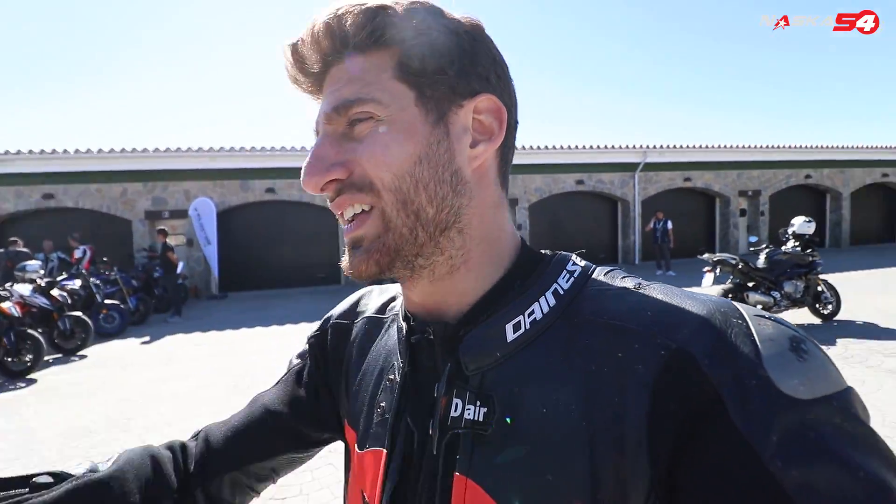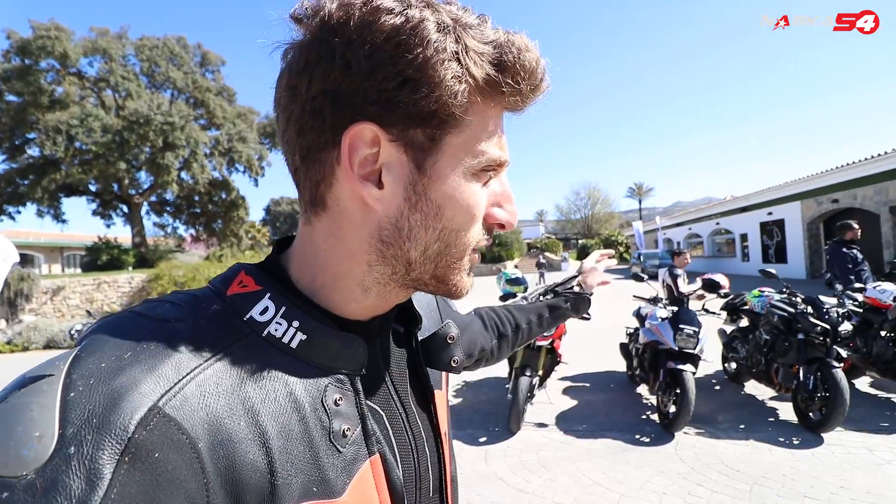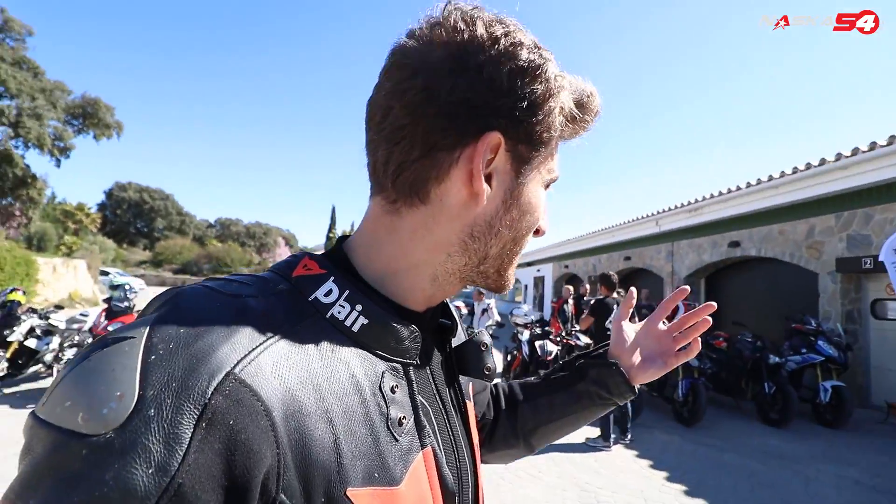Obviously I lost myself having breakfast, doing videos, and flying the drone, and they took all the bikes. The only one that is left is a Kawasaki — I've never ridden it, I'm curious to try it. So now it's getting late, let's get the helmet and start with the tour on the road.